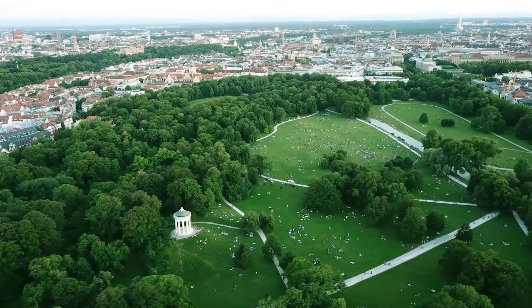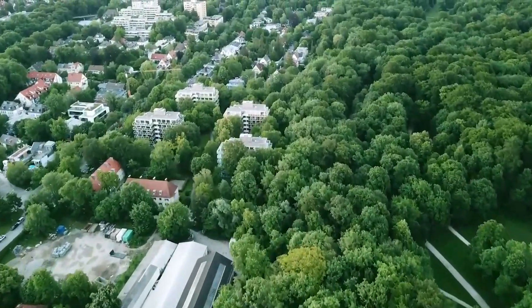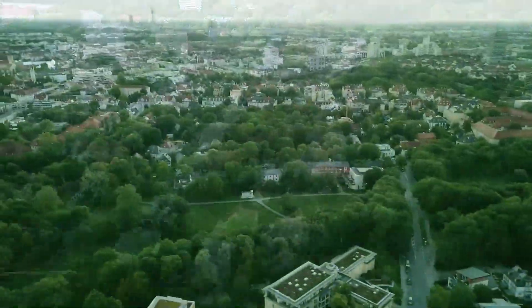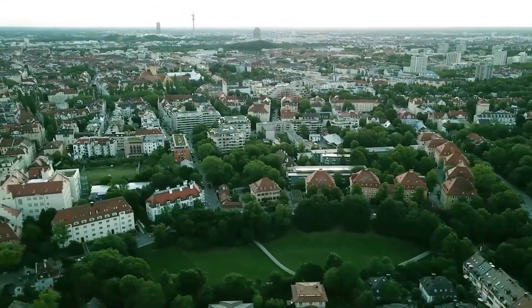The park features a Japanese garden complete with an authentic tea house, and houses the Bavarian National Museum and the Bavarian State archaeological collection, showcasing medieval sculptures, tapestries, and local prehistoric artifacts.